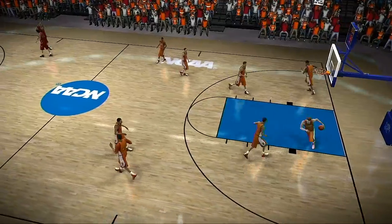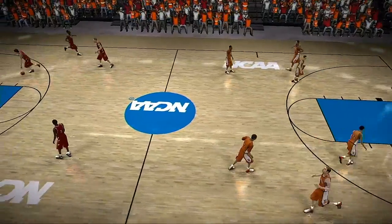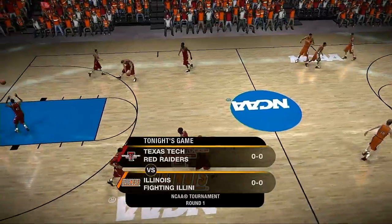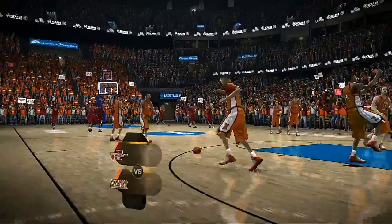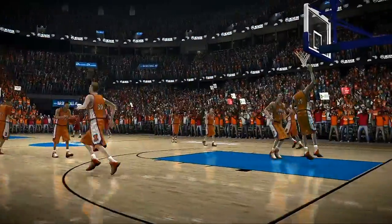The team started out this season with singular goals to make it to the NCAA tournament. Dick, that business has been taken care of. Now it's time for the madness to begin in today's game between the Texas Tech Red Raiders and the Illinois Fighting Illini.